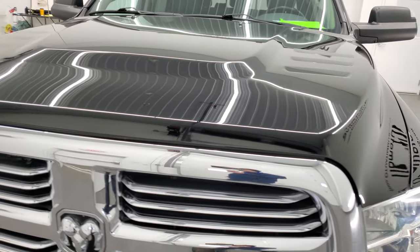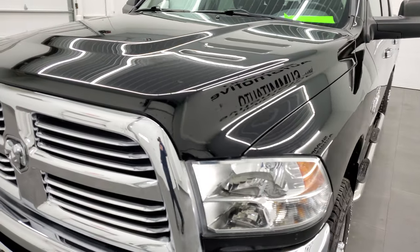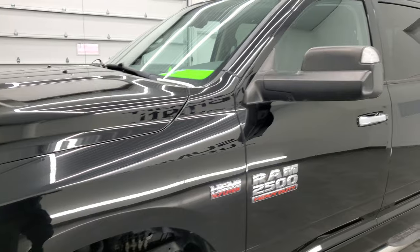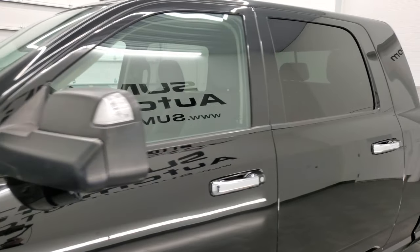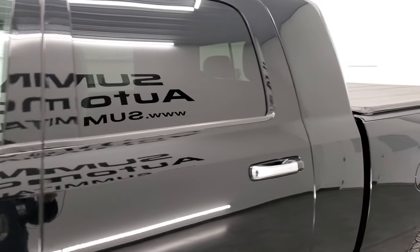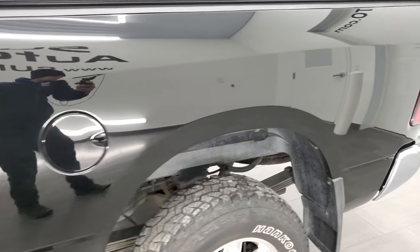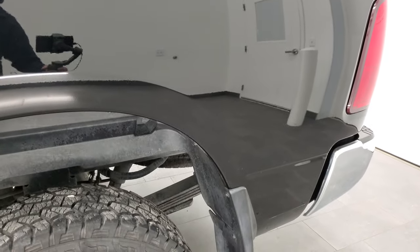We're gonna go inside, underneath, under the hood, and start it up in this video. We're shooting this video in 4K today, so if you have HD capabilities on your computer, tablet, smartphone, or television, I highly recommend turning them on right now because it is your best way to check out the quality, condition, and options of the truck before seeing it in person.